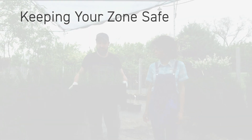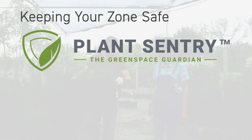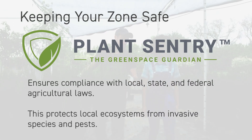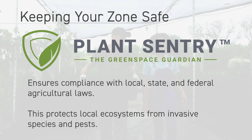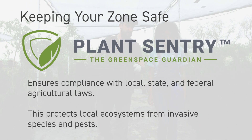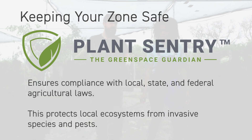Keeping your zone safe: Nature Hills Nursery goes the extra mile with our Plant Sentry program, ensuring compliance with local, state, and federal agricultural laws. This protects sensitive areas from invasive species and pests. When you enter your zip code, Plant Sentry will alert you if a plant isn't allowed into your area.